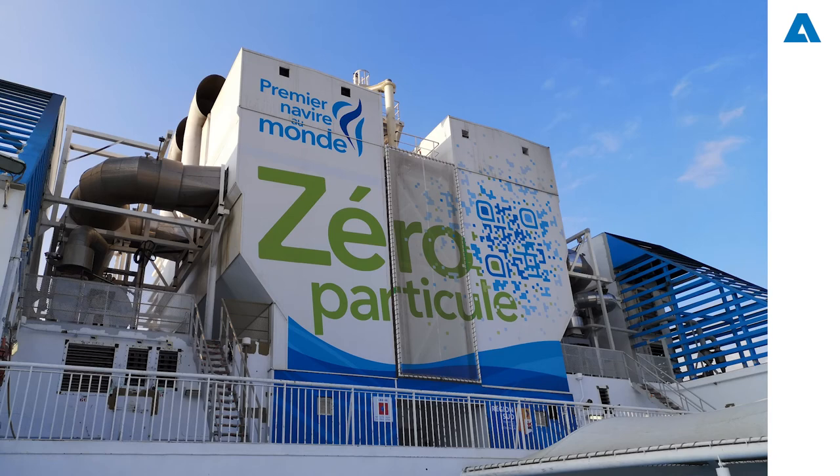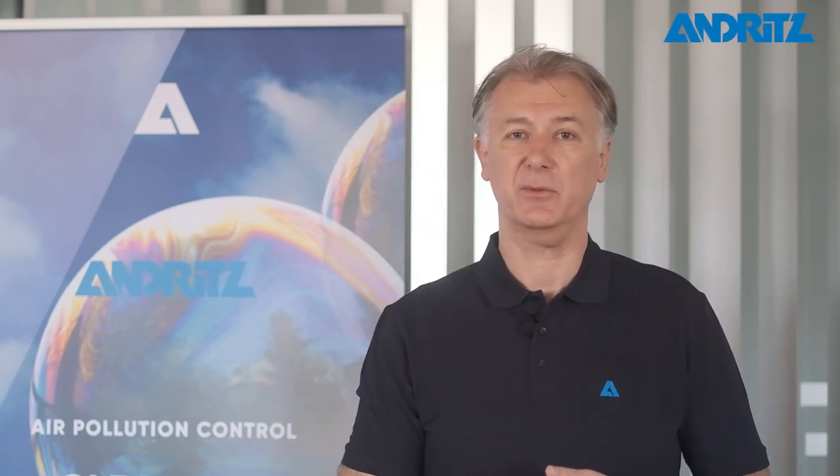The latest project Andritz installed is on a ferry. Four main engines and three auxiliary engines were connected to the filtration system for a total load of 40 megawatts. Worth mentioning is that the Andritz multi-filtration system has been certified by DNV with a MedG certificate — the first of this kind worldwide.